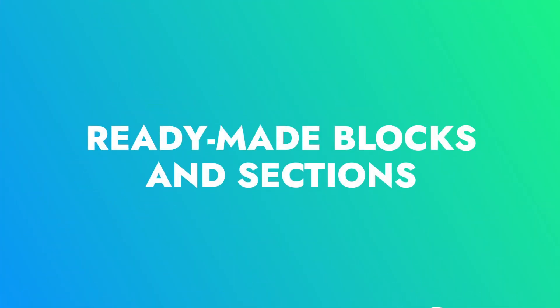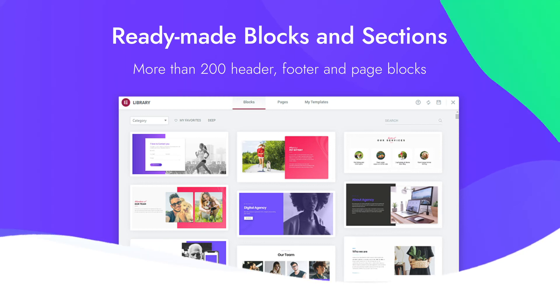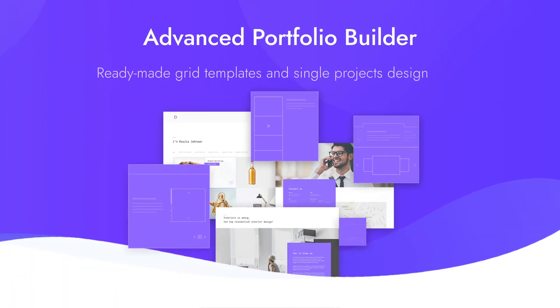Ready-made blocks and sections: choose from over 160 ready-made layouts and templates to avoid the hassle of designing every section or element. Portfolio builder: use the advanced portfolio builder to showcase all your great work in a modern and trendy way.